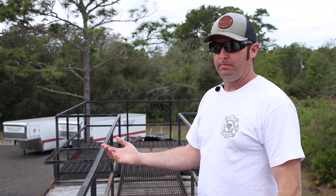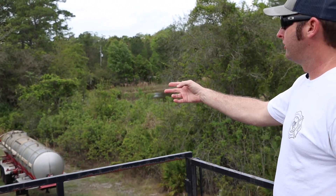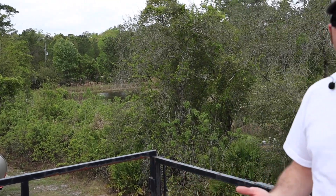Over here are two of the three new trailers we just got that I still need to outfit. We have a hazmat trailer for pump-offs involving gasoline and diesel. The other one is our trench and shoring trailer for when we have trench calls or need more lumber to assist with shoring.